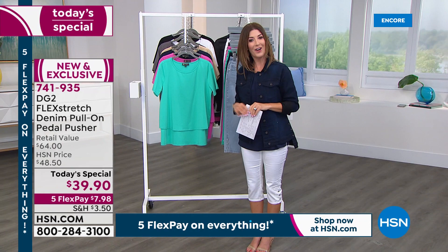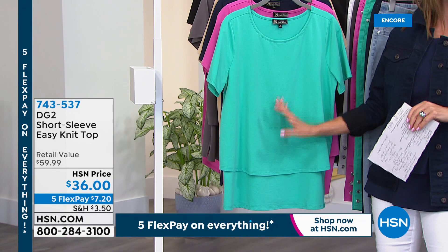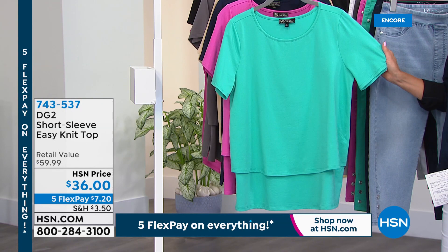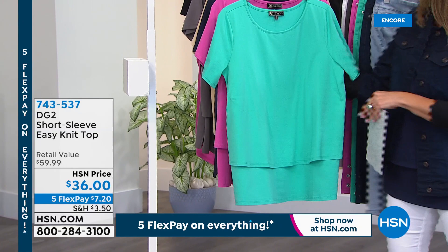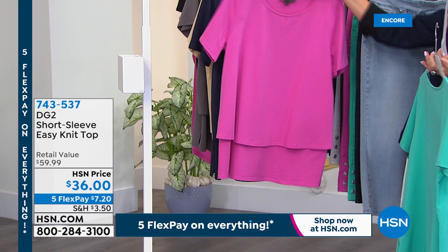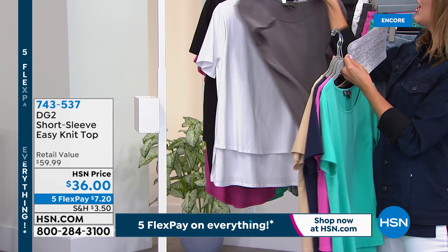Order online at HSN.com or call in. One of her number one best-selling top silhouettes of all time — the Easy Look — is available as the Easy Top with short sleeves for the very first time. Colors include turquoise, raspberry, navy, sand, gray, white, and black. That's brand new item number 743-537.